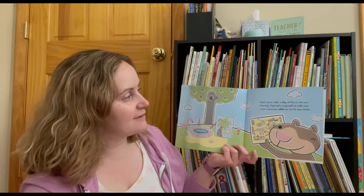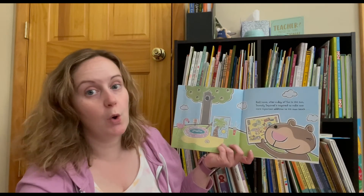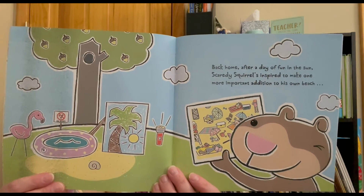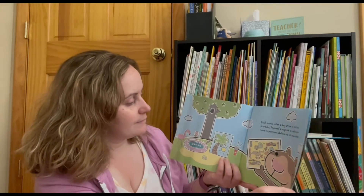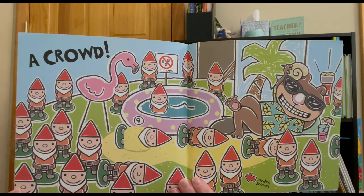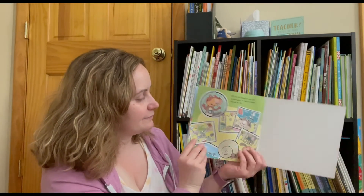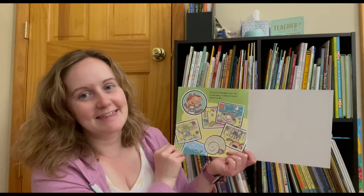Back home after a day of fun in the sun, Scaredy Squirrel is inspired to make one more important addition to his own beach — a crowd. P.S. As for Scaredy's next visit to the beach, it might be sooner than he thinks.